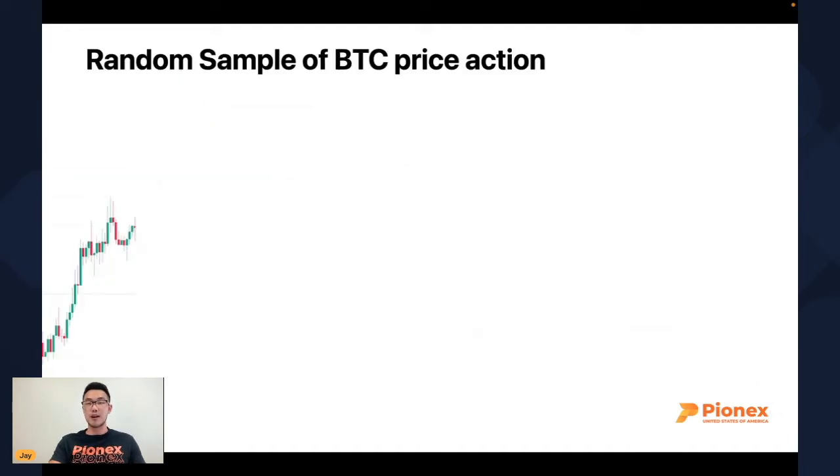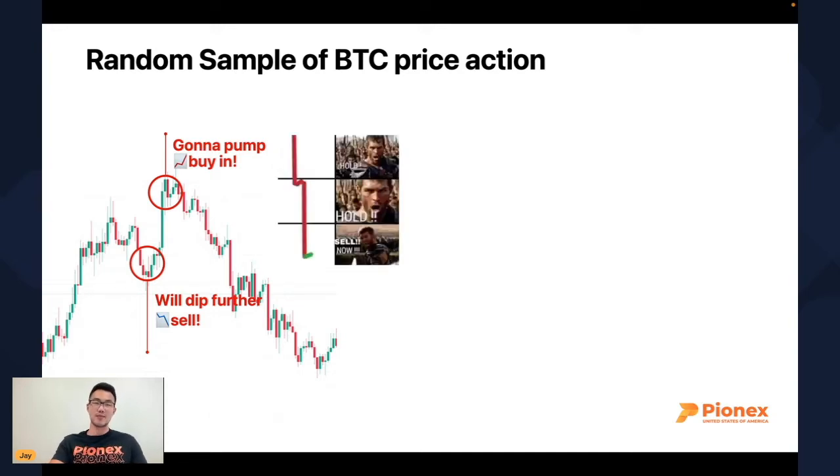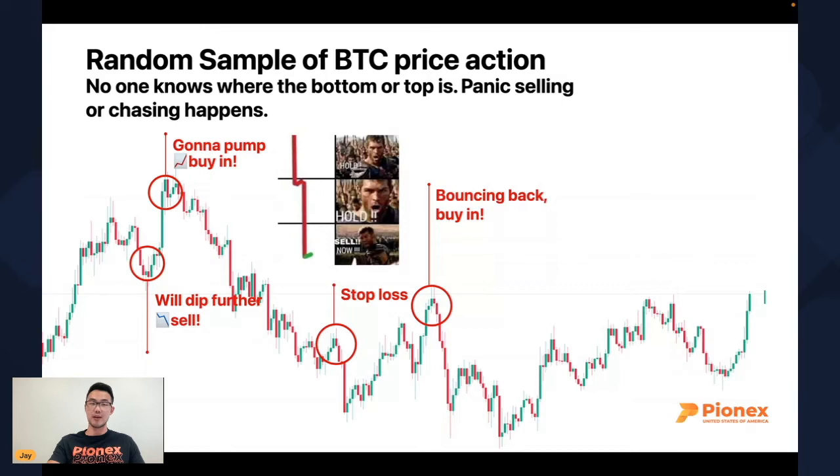Here's a random sample of Bitcoin price action. Let's see how a day trader would handle it. Prices are coming down, breaking under support — we think it'll dip further, so you sell. And what happens? Prices go in the opposite direction, break over resistance and make a new high. Now everything looks bullish, so we buy in — and then prices come all the way back down. This happens to retail traders over and over again. Prices break down to new lows, you stop out — and then prices go back up. No one knows where the top is, no one knows where the bottom is. Most people will panic sell, chase, and FOMO. It is very, very hard to day trade.